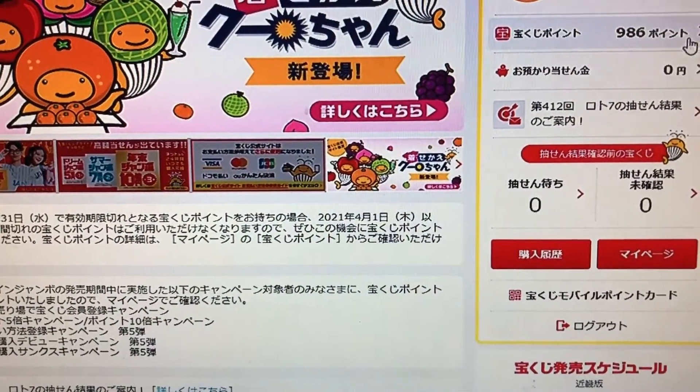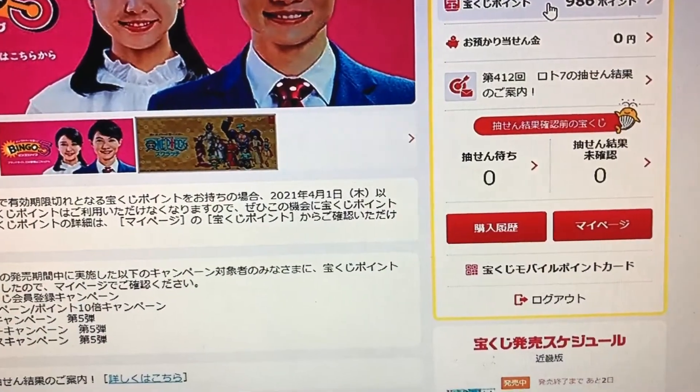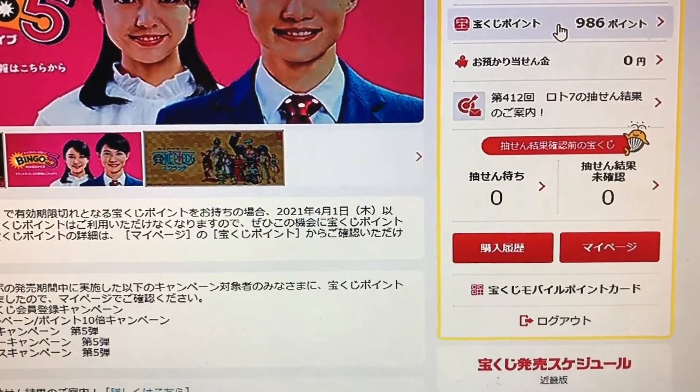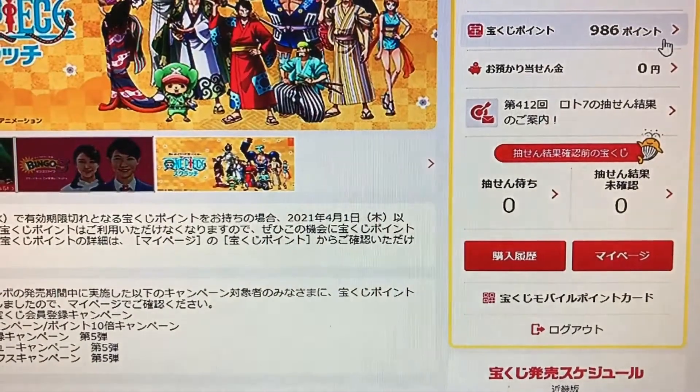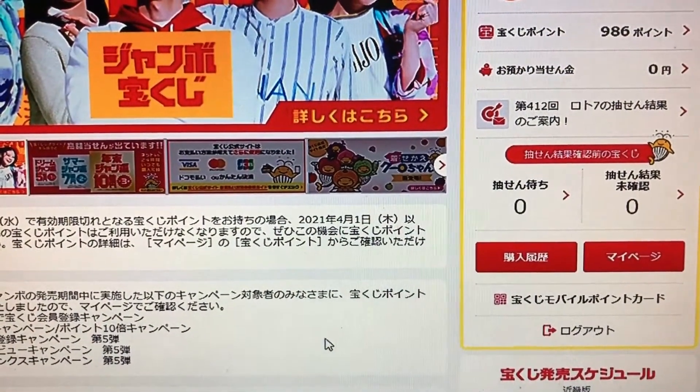I have 986 points, so I'm going to use them up. Anyone who has Takarakuji points, you have 30 days to use them. I'm going to use up these points today and tomorrow. Okay guys, talk to you later, bye bye.